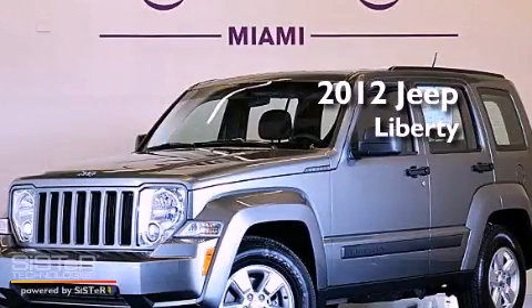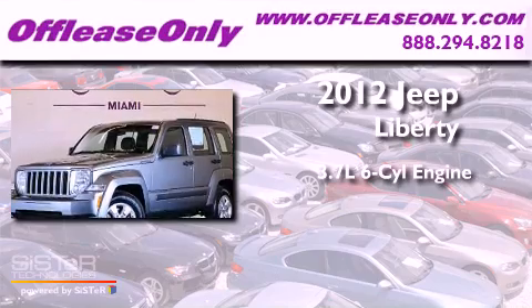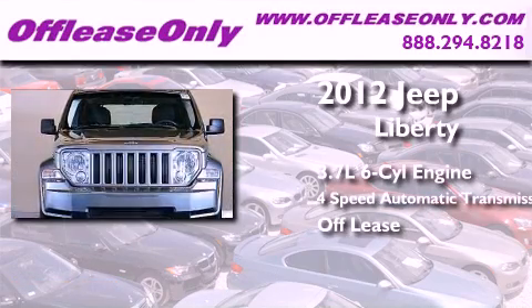This is a 2012 Jeep Liberty. It has a 3.7-liter, six-cylinder engine, a four-speed automatic transmission, and having just come off lease, this Jeep is in like-new condition.